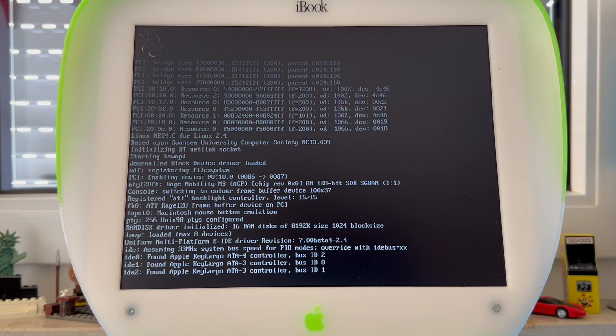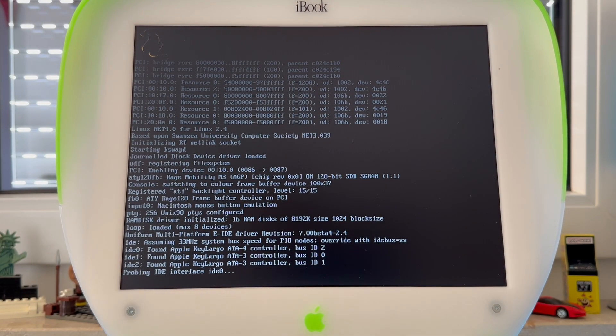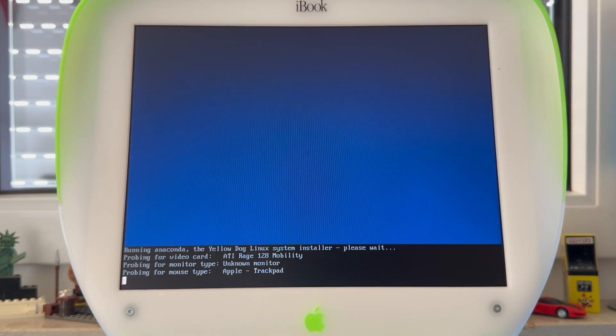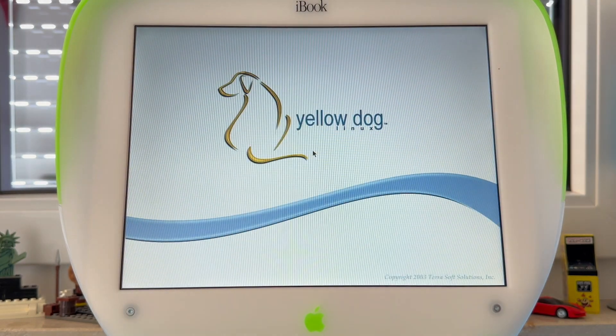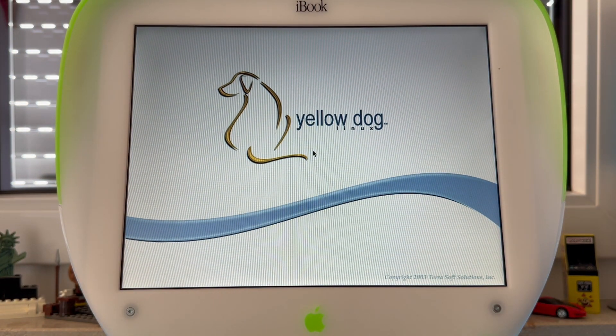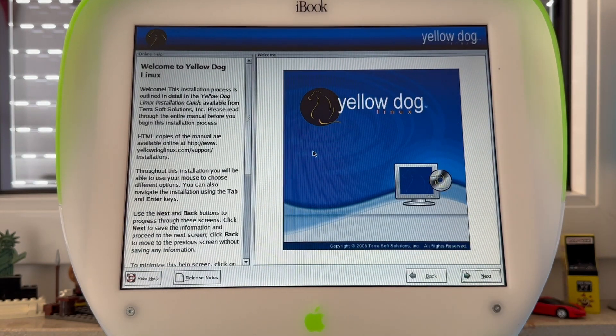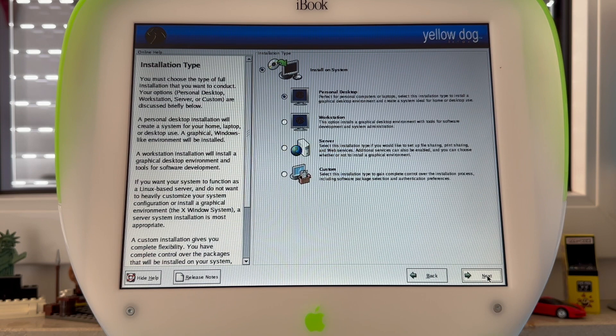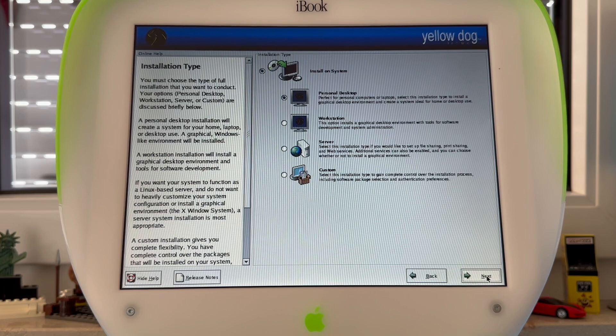It may look out of place seeing the Linux kernel messages scrolling by on a Mac. And even in the early phase, the mention of the Anaconda installer gives it away: Yellow Dog Linux is based on Red Hat Linux. After selecting the keyboard settings, you can select whether this is going to be a desktop, a developer system, or even a server. I'll go with a desktop system.